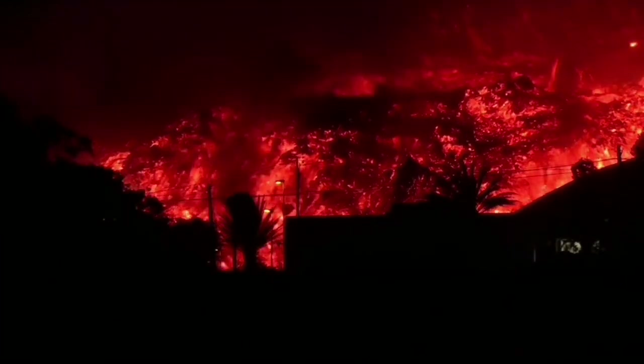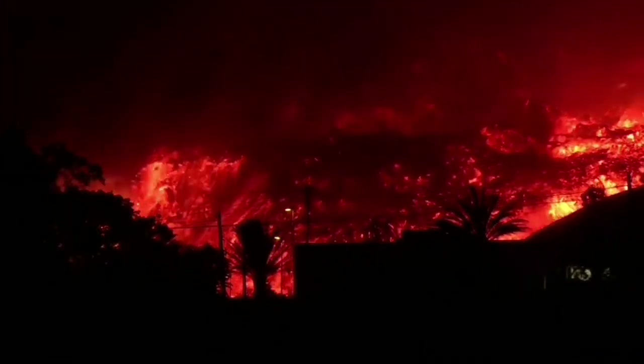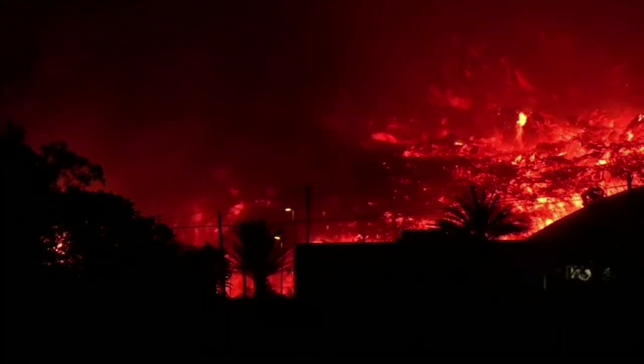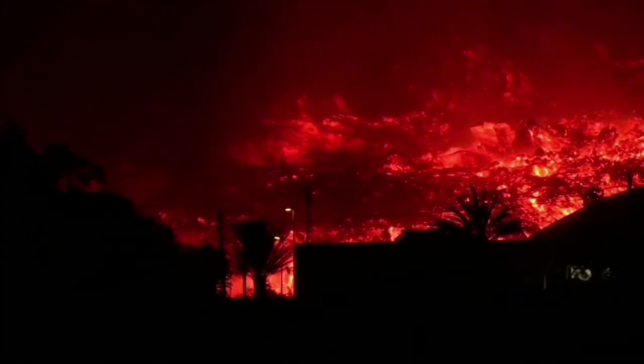The height of those streetlights must be around at least 10 meters. And the height of the lava — of course it is on a slope — that can be 30 meters. The closer ones to the lava are the lower streetlights.